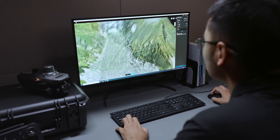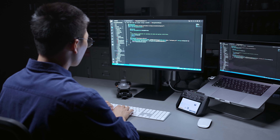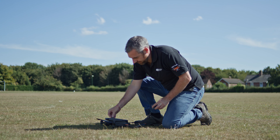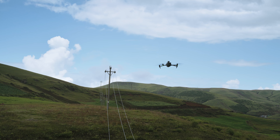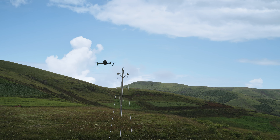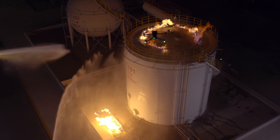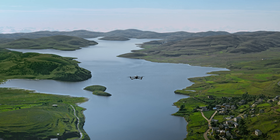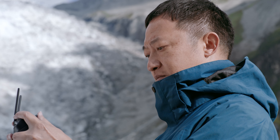4G cellular transmission can ensure signal stability even in complex work environments. The Mavic 3 Enterprise series supports DJI Terra, PSDK, MSDK, and Cloud API for software and hardware expansion to flexibly meet the needs of different industries. Compact, portable, powerful, and extensive — the DJI Mavic 3 Enterprise series is redefining standards for small commercial drones and driving forward a new era of lightweight operations.